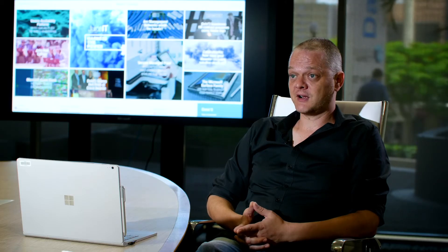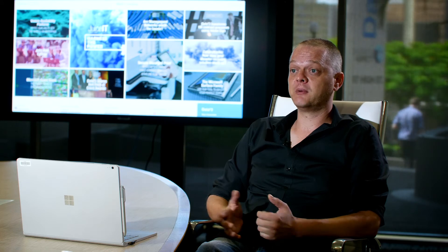Data3 can assist you with selecting the most appropriate connection method into your Azure tenant, factoring in all of your business and technical requirements for network connectivity. If you have any specific questions in regards to this topic or any of our other topics, feel free to get in touch with Data3 directly.